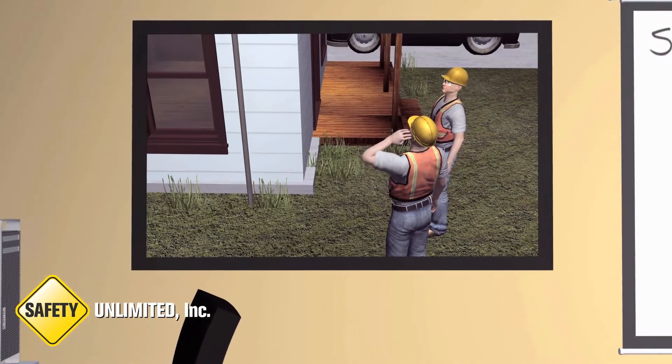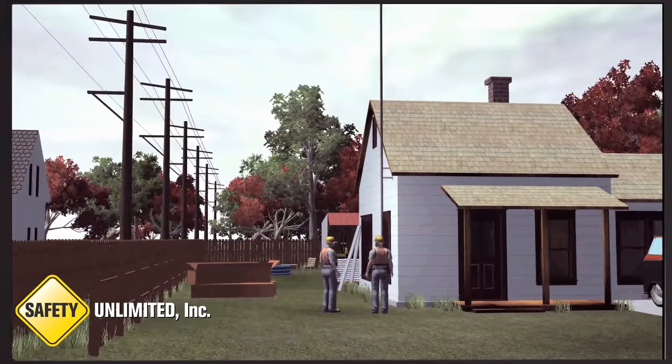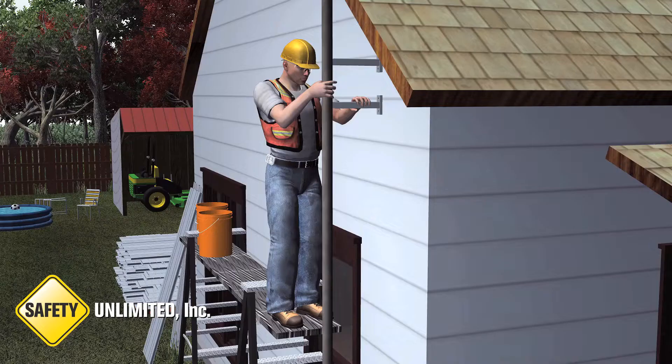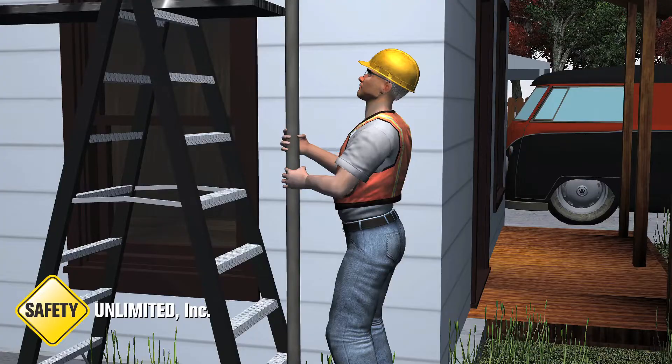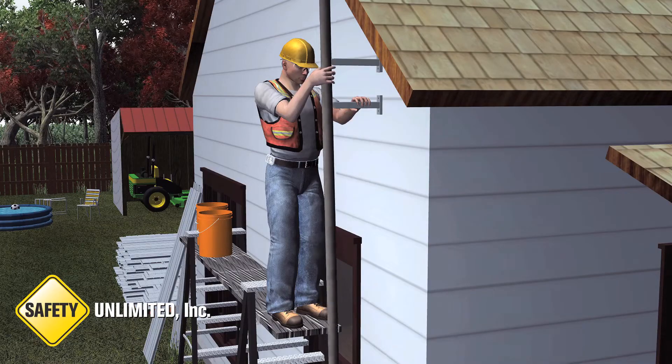Two employees were installing aluminum siding on a farmhouse when it became necessary to remove a 36-foot-high metal pole CB antenna. One employee stood on a metal pickboard between two ladders and unfastened the antenna at the top of the house. The other employee, who was standing on the ground, took the antenna to lay it down in the yard.